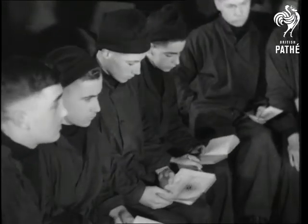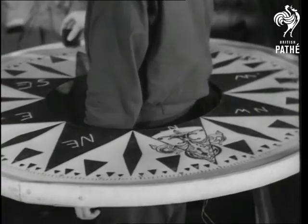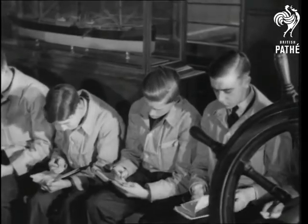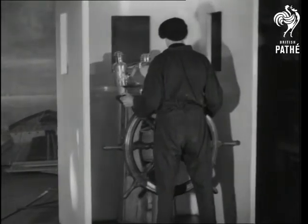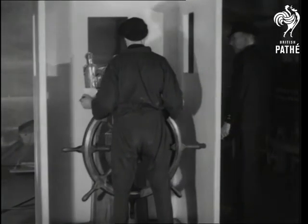Learning to steer a big ship is perhaps the most important part of the training, and the boys listen attentively while the mysteries of the compass are being explained and demonstrated. By means of a special shore apparatus, they get to know the wheelhouse of an ocean-going vessel.